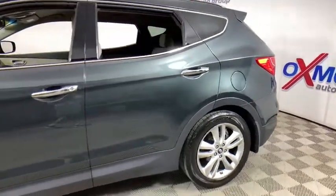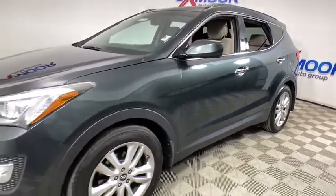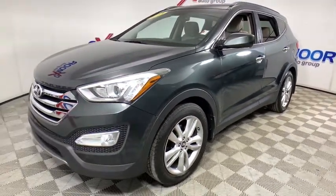Come test drive the 2013 Hyundai Santa Fe. Style, quality, performance, value — need we say more?